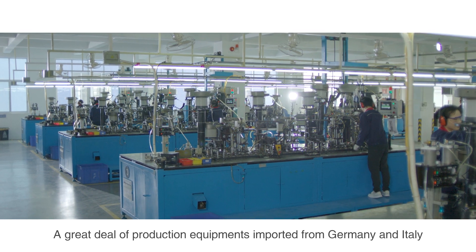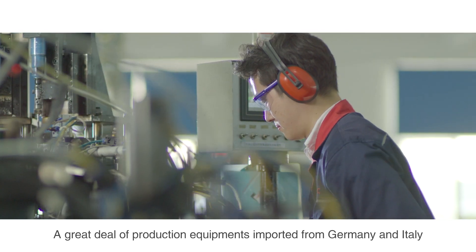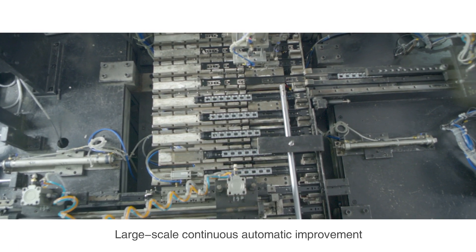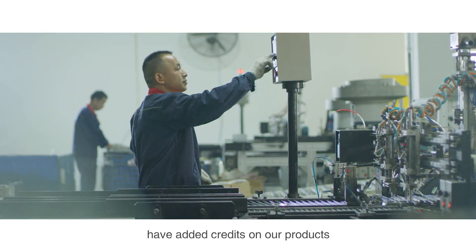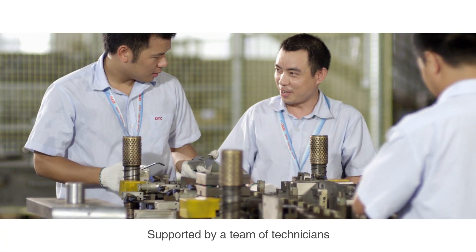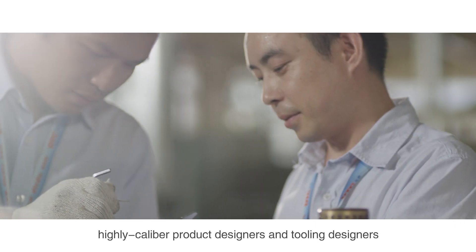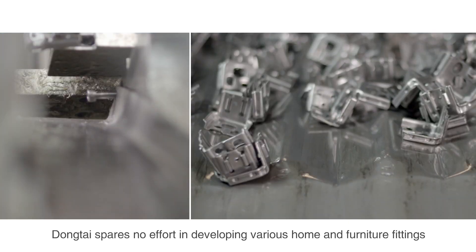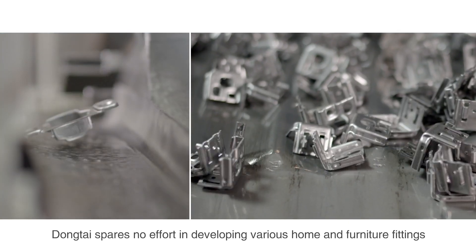A great deal of production equipment imported from Germany and Italy, along with large-scale continuous automatic improvement, have added credits to our products in respect of technology and accuracy. Supported by a team of technicians and highly caliber product and tooling designers, Dongtai spares no effort in developing various home and furniture fittings.